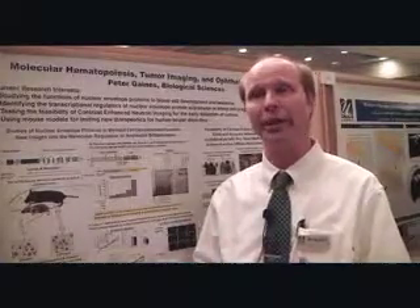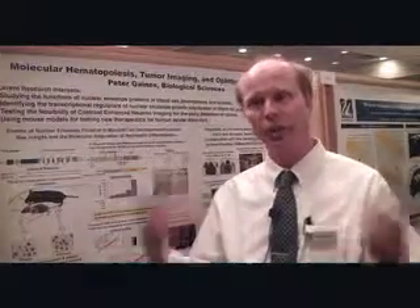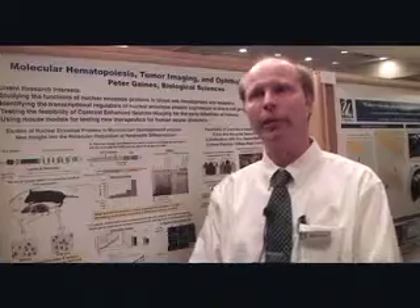I'm also developing ophthalmic disorders in mice, looking for drugs that may help in dry eye syndrome or allergic conjunctivitis, which obviously a lot of us suffer from during the spring from ocular type of disorders. And that's my research.